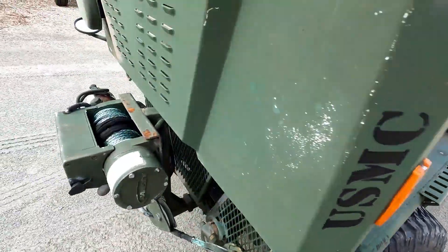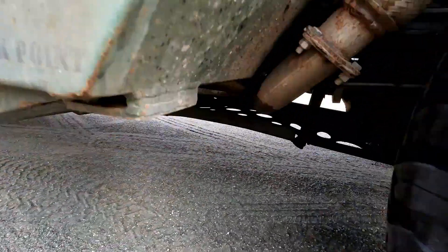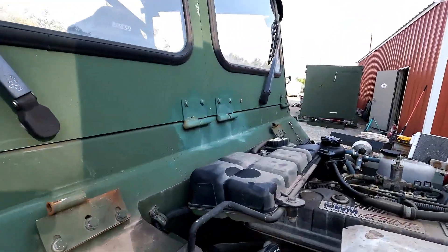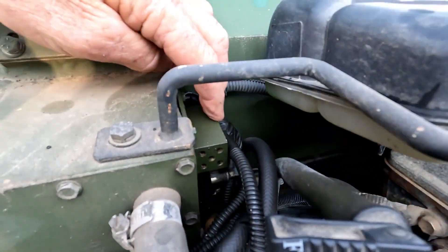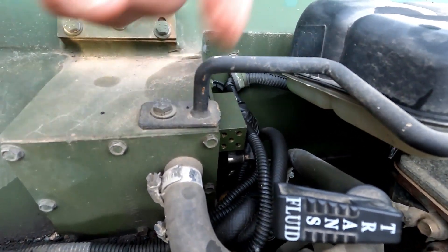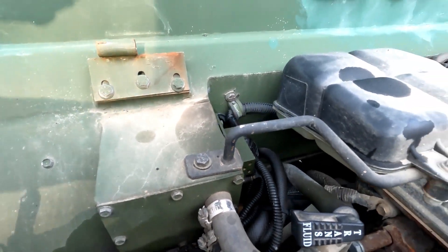Over on the other side, you can see the exhaust down here — it's just coated in oil. What that's coming from is there's a breather block right here, and the breather line from the transmission goes to it. For whatever reason, that's overflowing, so that's something we need to figure out what's going on there and get that fixed.